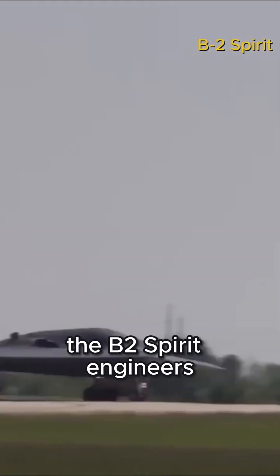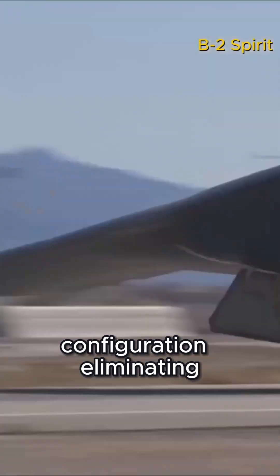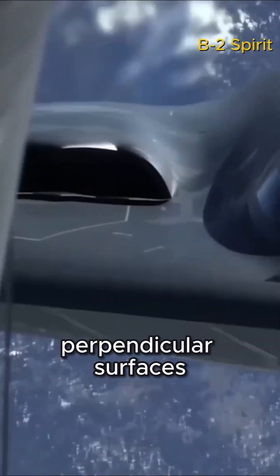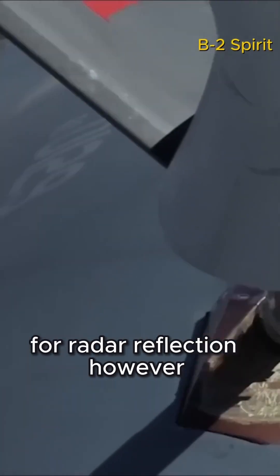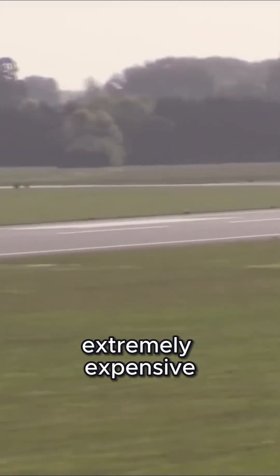With the next generation, the B-2 Spirit, engineers adopted a flying wing configuration, eliminating the traditional fuselage and tail. This design minimized flat, perpendicular surfaces, which are known hotspots for radar reflection. However, this advancement came with significant trade-offs — the B-2 is extremely expensive and complex to manufacture.